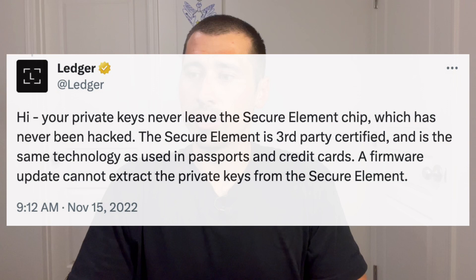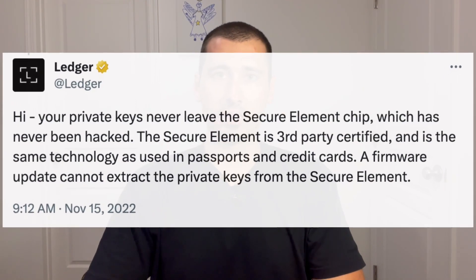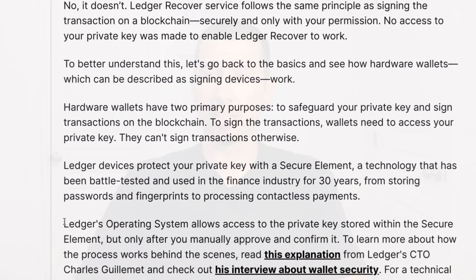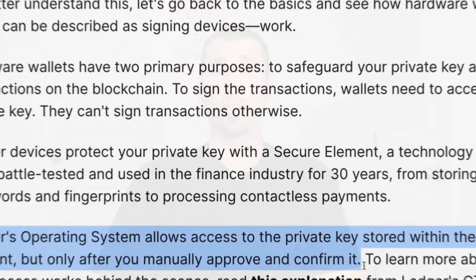Risk number one is that Ledger lied, or at least they're just terrible communicators. A tweet from Ledger's official account stated, and I quote: "your private keys never leave the secure element chip, which has never been hacked. A firmware update cannot extract the private keys from the secure element." And now Ledger has said, and I quote: "Ledger's operating system allows access to the private key stored within the secure element, but only after you manually approve and confirm it." So although the user has to approve it, they are still using the secure element's operating system to access your private keys and send them to these third parties. That is either just really bad communication or a straight-up lie.